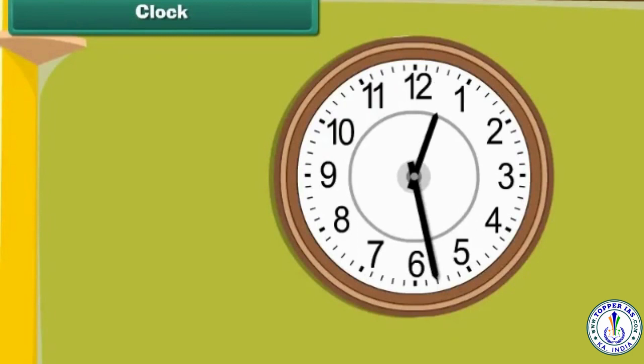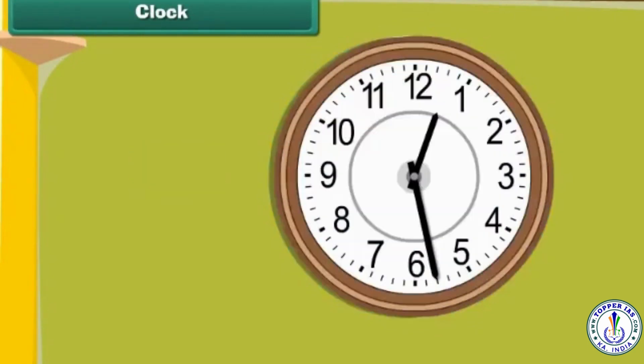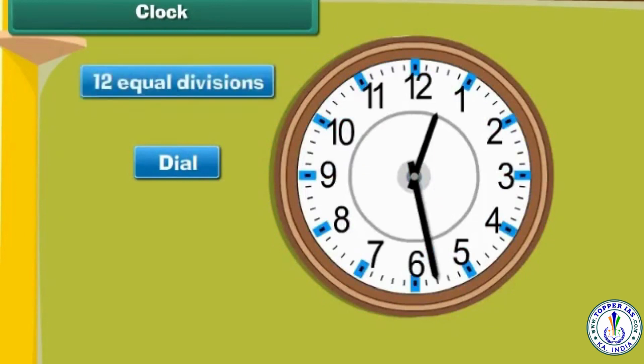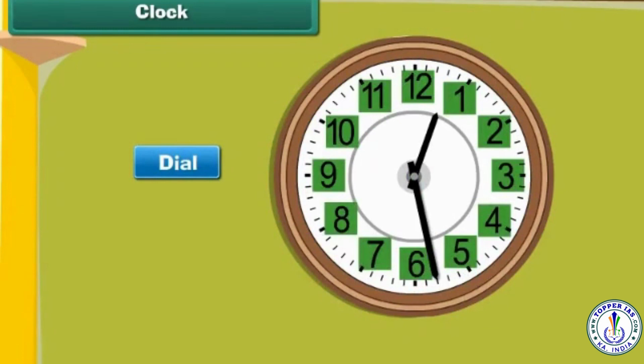Look at this clock. The visible side of the clock is known as its face. It has a dial. The dial has 12 equal divisions. These divisions are numbered from 1 to 12.